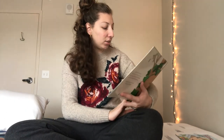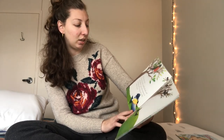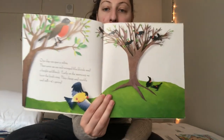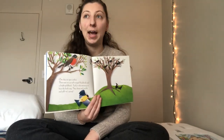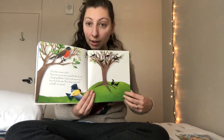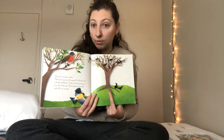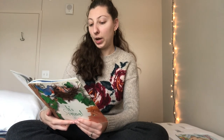One day we see a robin. Then soon we see red-winged blackbirds and a bright goldfinch — those are types of birds. Early in the morning we hear the birds sing. They cheep and warble and sing. It's spring! There's all kinds of birds outside. In the winter you don't see a lot of birds outside but now I'm looking outside my own window and I see a lot of birds flying around. Did you know they all have different names that God gave them because they're all different colors and shapes? They have different names just like you guys.